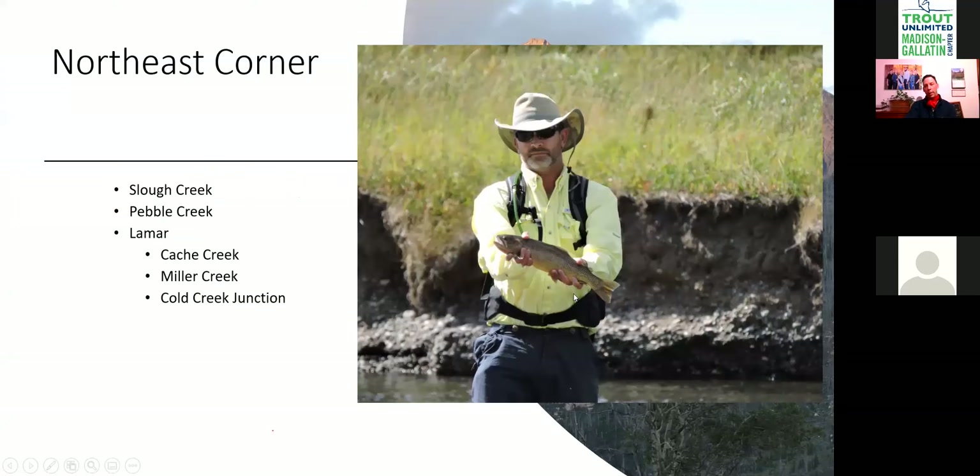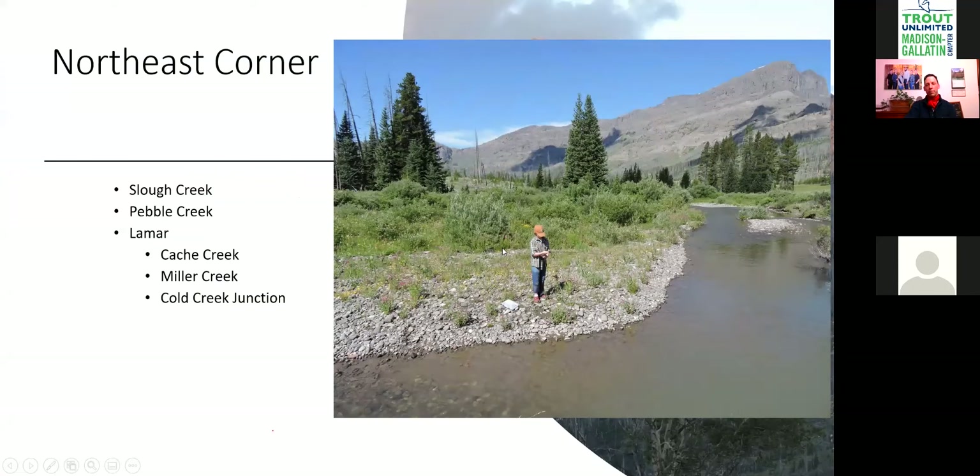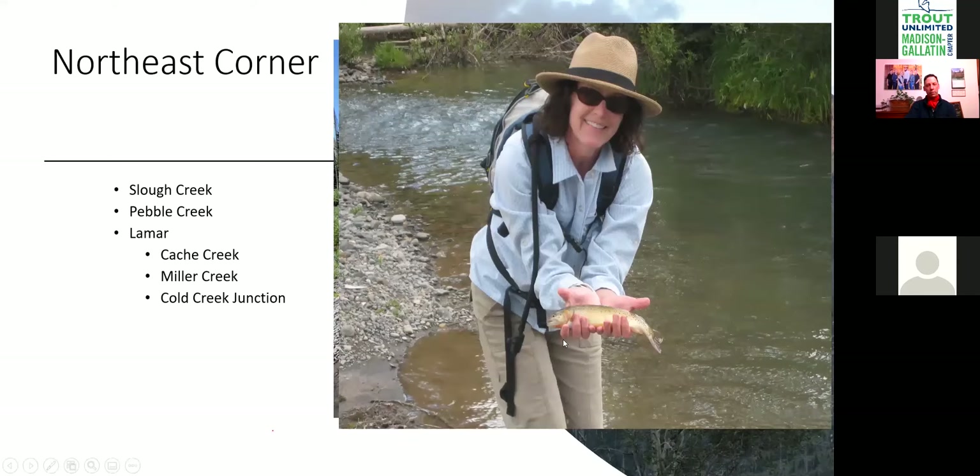Pebble Creek — this is where my daughter fished her first time and caught a ton of little fish. Pebble Creek has smaller fish, and it can get some fishing pressure because it's only three miles from the road, though three miles straight uphill cuts down traffic significantly. You'll get some guest ranches doing fishing day rides in there. You catch browns, some rainbows, and maybe a few cutthroat — browns are the most common.